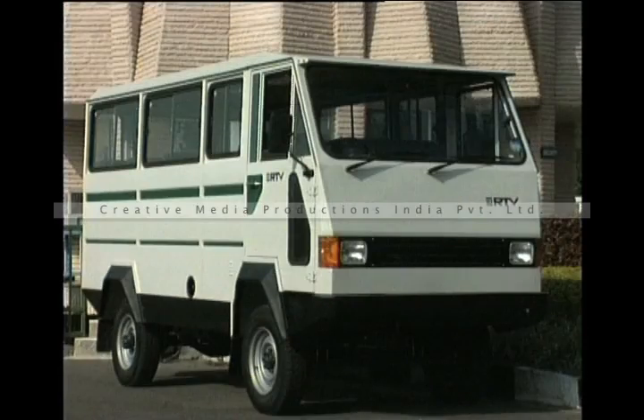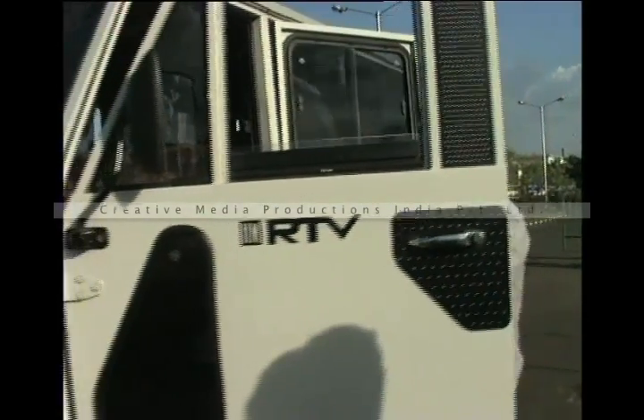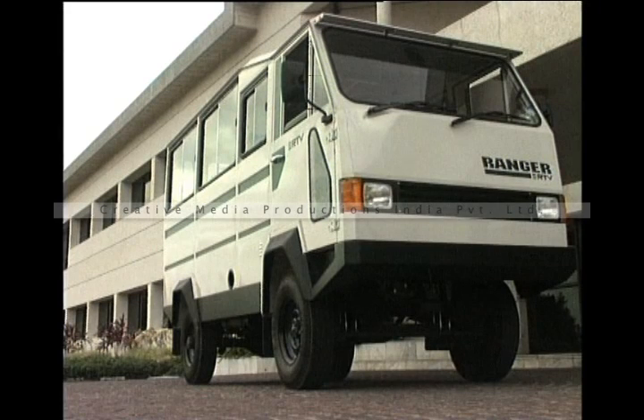The RTV passenger vehicles are created to carry people with comfort, style and safety. Rugged design, wider cabins, and easy in-and-out movement for passengers is what the RTV is made up of.